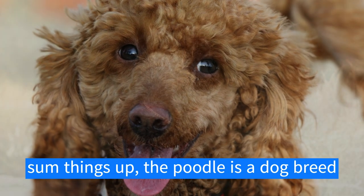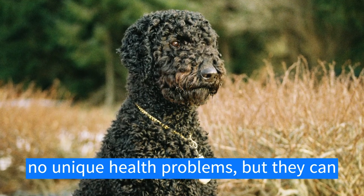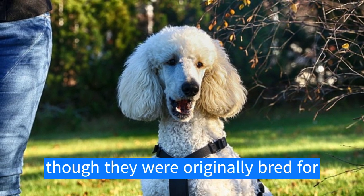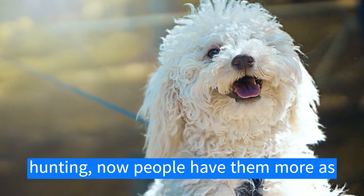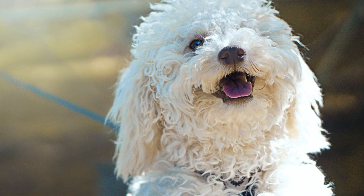To sum things up, the poodle is a dog breed with thick curly coats of fur. They have no unique health problems but can suffer from some other diseases, and even though they were originally bred for hunting, people now keep them more as companions. What a spectacular breed!